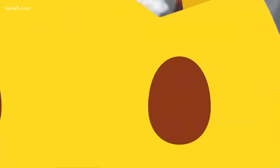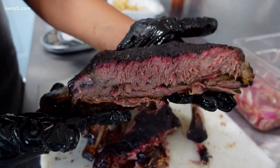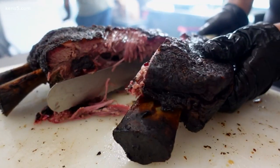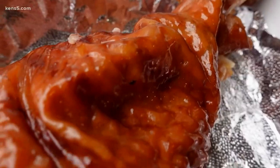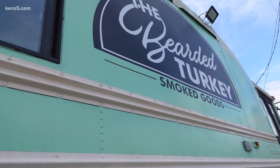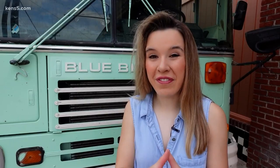Dino ribs — one local business calls them that for a reason because they are huge. But despite their popularity, their signature is turkey, hence the name the Bearded Turkey. But this isn't just a food truck; this is a 1998 school bus converted into a business, and they serve Texas barbecue.